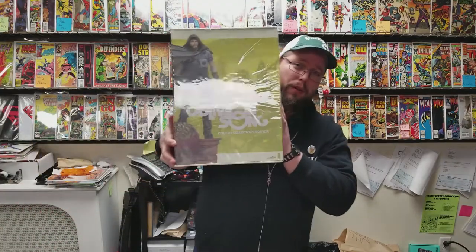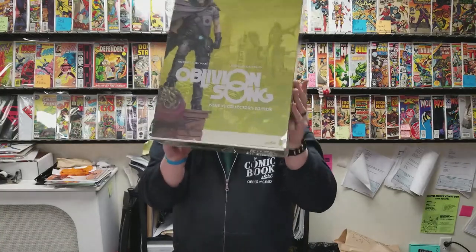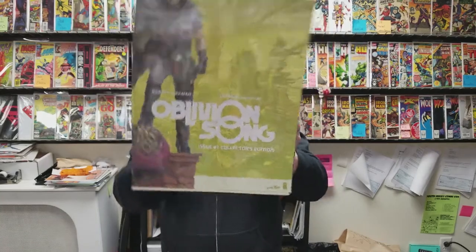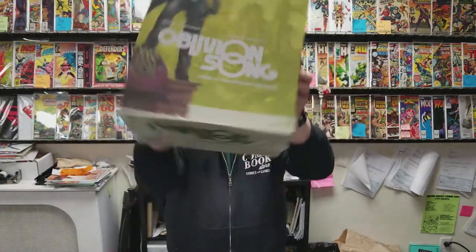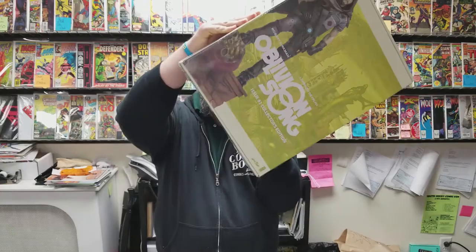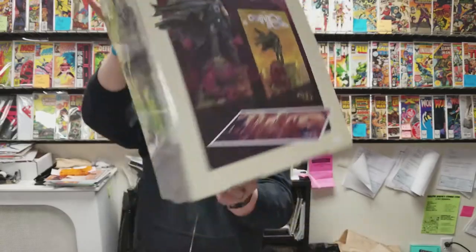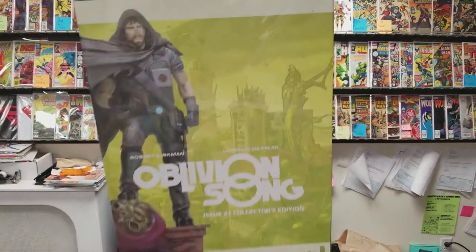This is the part of the video where I point at things, but I'm not going to because I just want you to come buy this big Oblivion Song Collector's Edition. He'll be real mad if he doesn't sell it — he'll say 'You're fired,' and I don't want to get fired for $200. This thing is sweet. There's a statue in it, there's a comic, a print, and a pin — a collector's pin. Who collects pins? You collect pins.